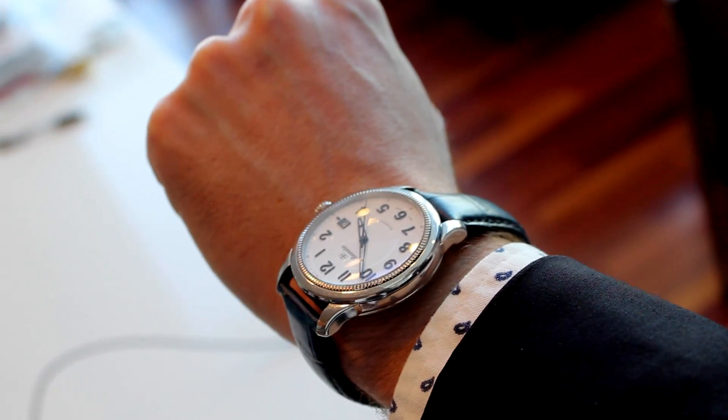We've done a ton of research — thousands of people, user studies — and we found that what people really love about their smartwatch is three things: being able to track their steps and activity, checking the time, and notifications — receiving unique personalized notifications. That's what we really focused in on, and what we realized is to do that, we don't need a screen.